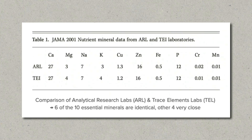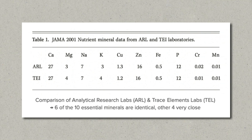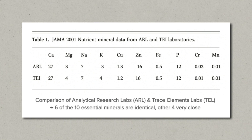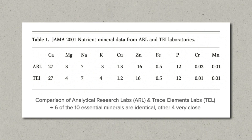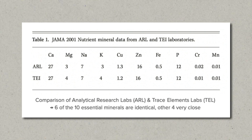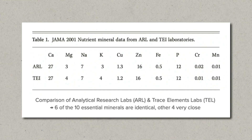Interestingly, in the 2001 study that I just mentioned, the two labs that I recommend were also featured and their results were extremely close, with six out of the ten essential minerals being identical and the other four being so close that it was well within the standard error of measurement. This actually validates their testing method.